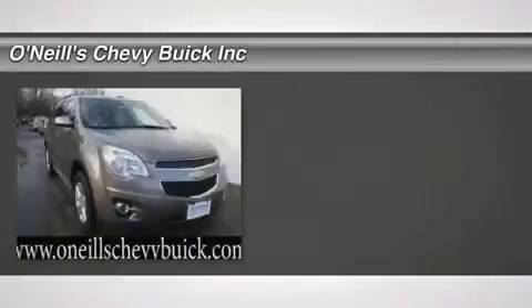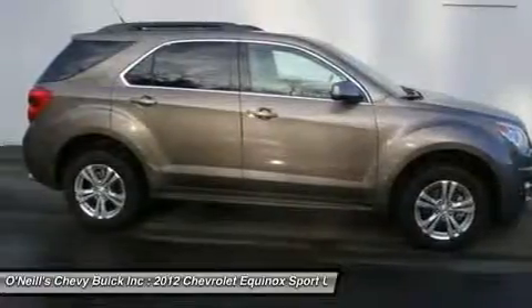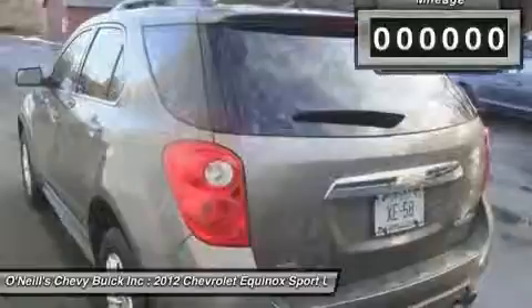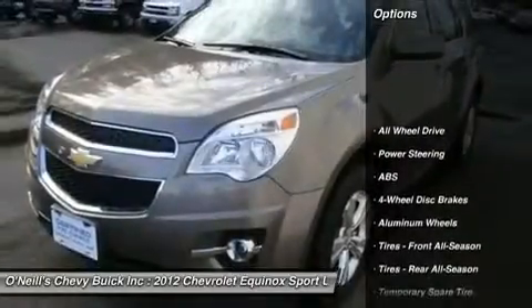Switched to O'Neill's Chevrolet Buick. Confused about which vehicle to buy? Well look no further than this handsome 2012 Chevrolet Equinox. It is nicely equipped with features such as AWD. A very nice one owner vehicle at an outstanding price like this is getting harder and harder to find.